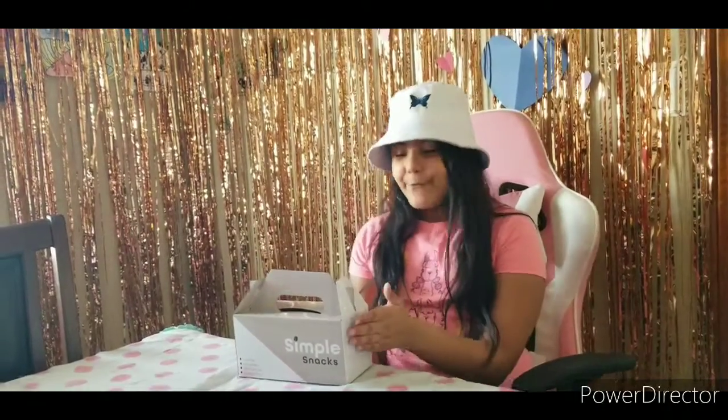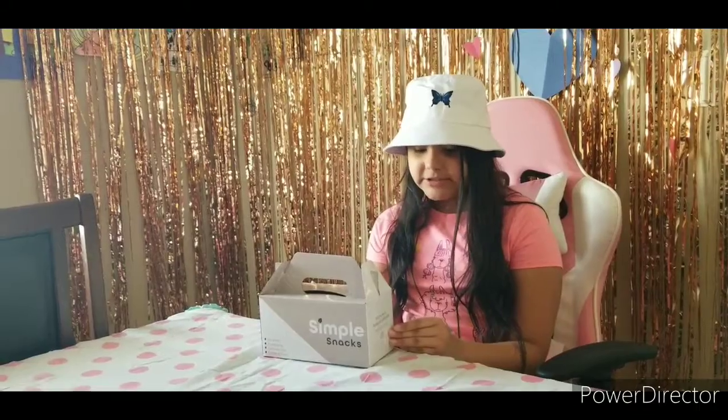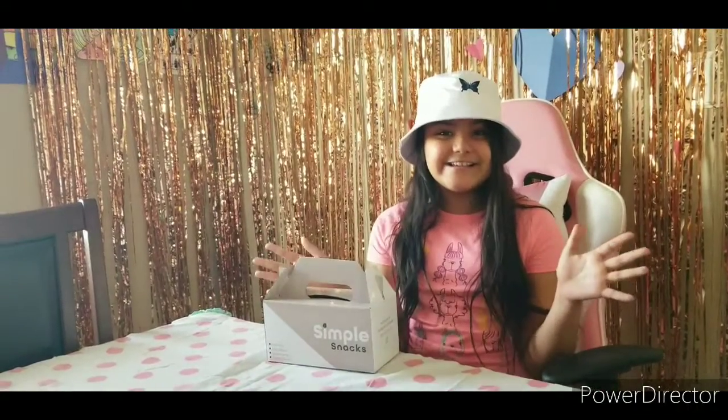Hey sweet friends, today we have some simple snacks. Freshly baked organic cookies. Flavors are red velvet, peanut butter, chocolate chip, and cookies and cream.